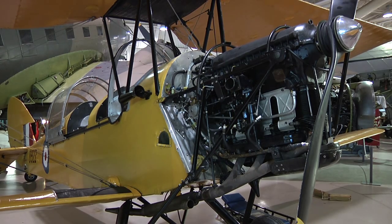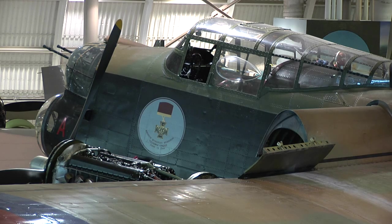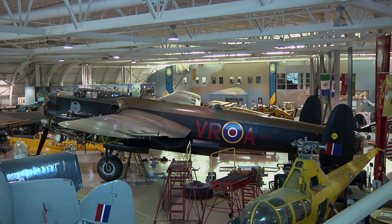Many of these planes are quite uncommon. For example, there are only two Avro Lancasters in the world that are still able to fly — one is in Hamilton and the other is in England.